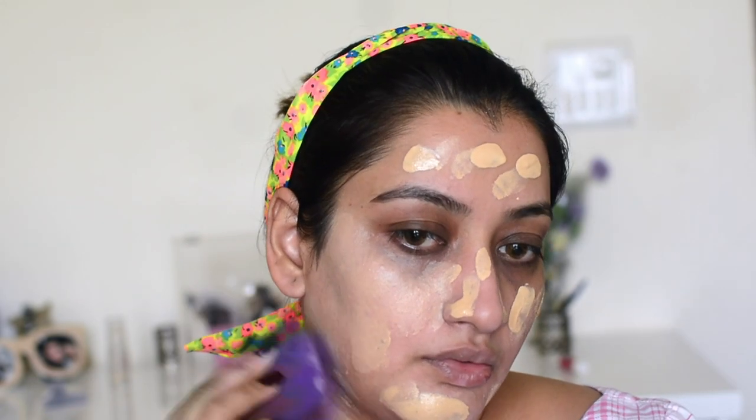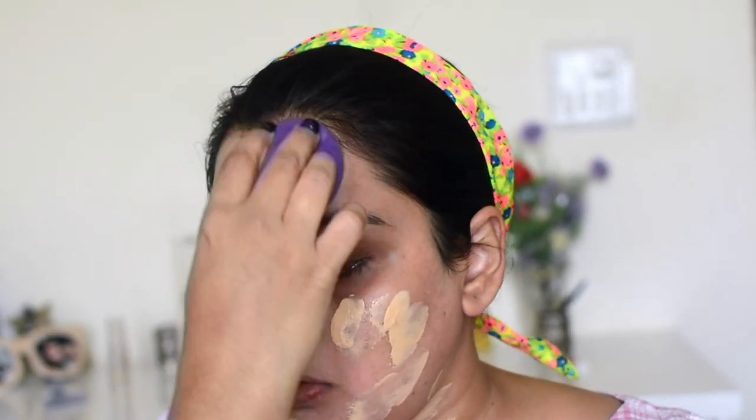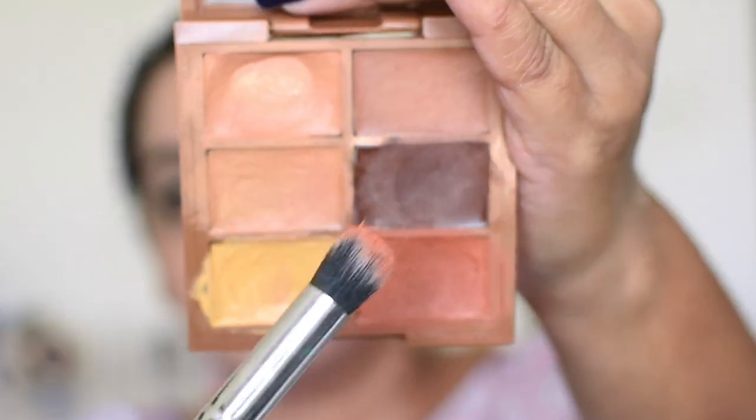For my foundation I have used Wet n Wild foundation, and I have mixed in L'Oreal backlight primer to give a little bit more dewiness to the face. Since it's winter time it's very difficult to get a proper dewy look without using powder, but since this is wedding makeup you want it to stay long, so you can add the glow with highlighter.